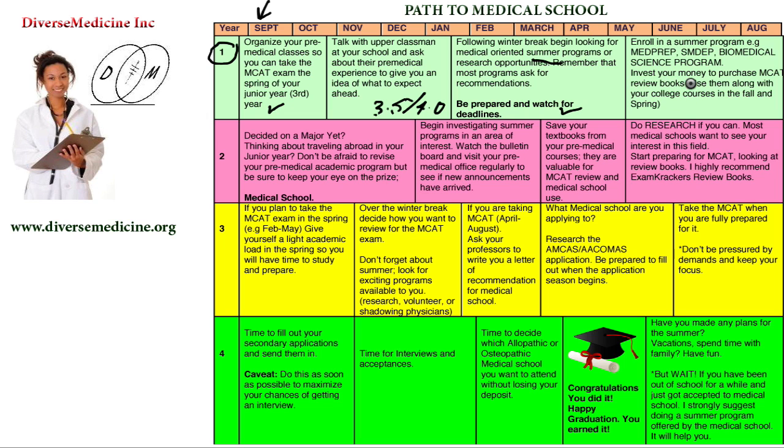This is also the time to invest in MCAT review books. Use them alongside your college classes in the fall and spring. If you get extra money during the summer or work part-time, save that money for your MCAT books because you're going to need them to start studying. Now you've finished your freshman year with a GPA of 3.5 or better — you're proud of yourself and already on your way to preparing for medical school.